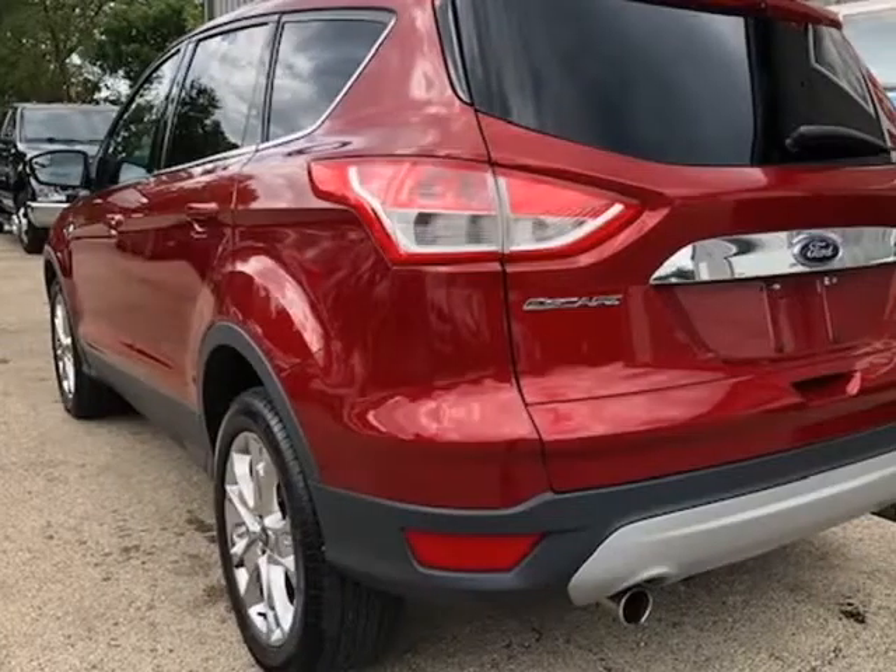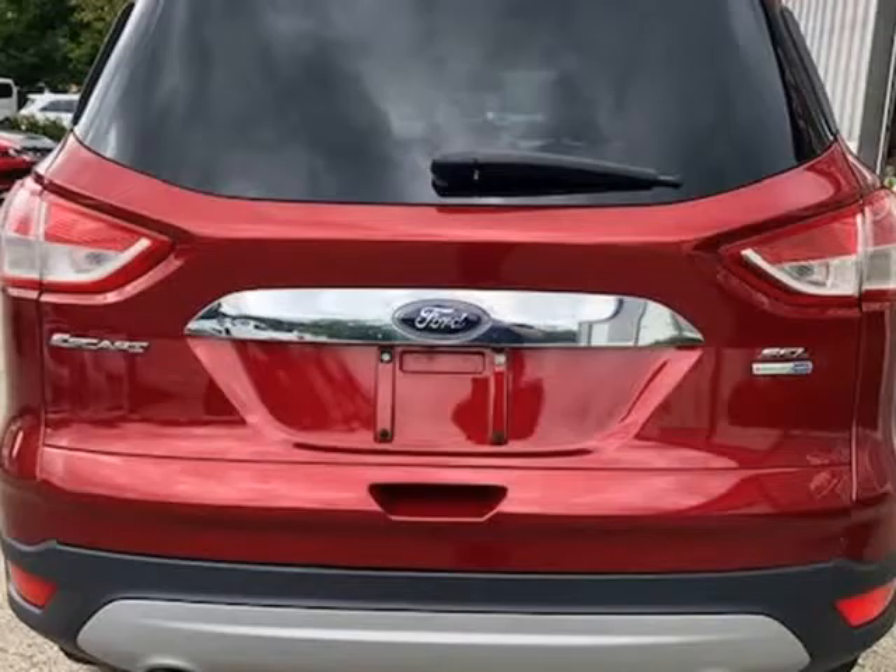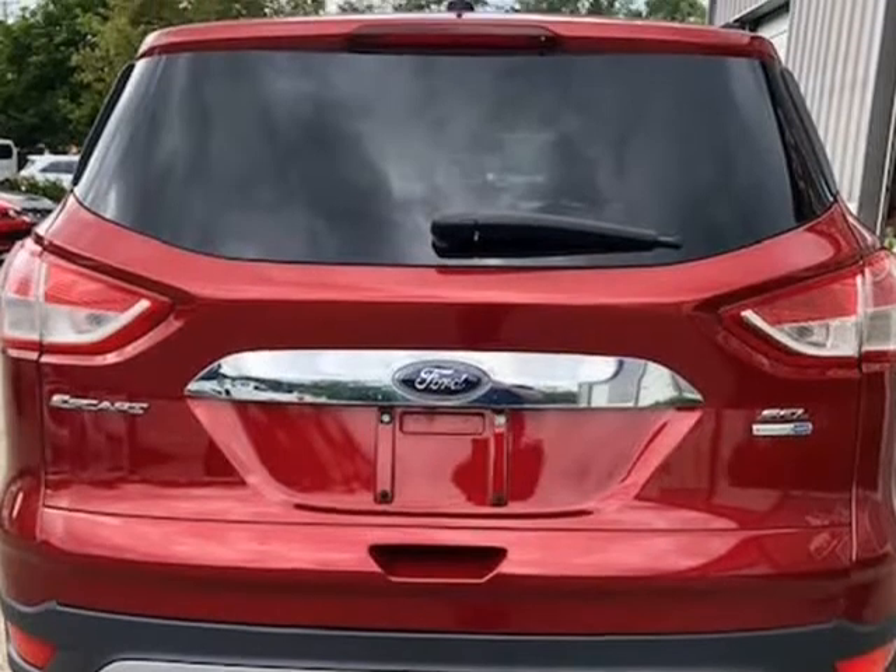Loaded with leather seats, premium chrome wheels, all-wheel drive, touchscreen radio, sync system, and more.